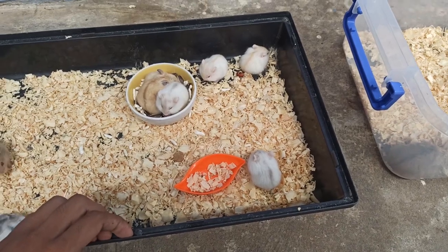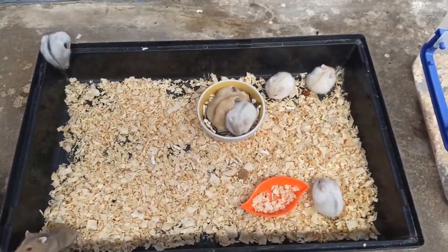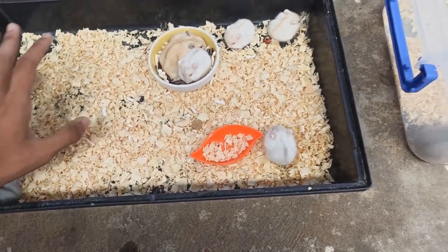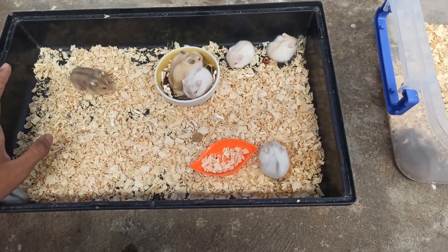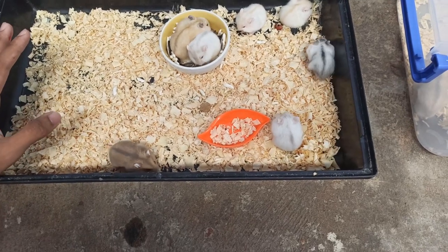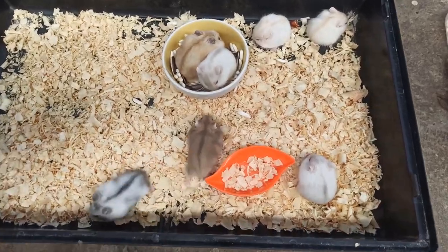Các bạn cần mua bé nào thì có thể chụp màn hình lại gửi qua cho mình. Mình sẽ sắp xếp gửi hàng cho các bạn nha. Giá của trong 2 cái lồng này thì giá nó sẽ giao động từ 70.000 đến 90.000 một con, tùy theo màu nha. Có gì bạn liên hệ trực tiếp với mình thì mình sẽ hỗ trợ báo giá cho các bạn luôn.